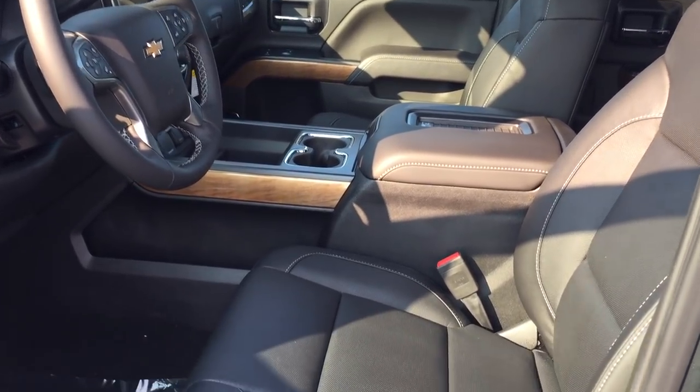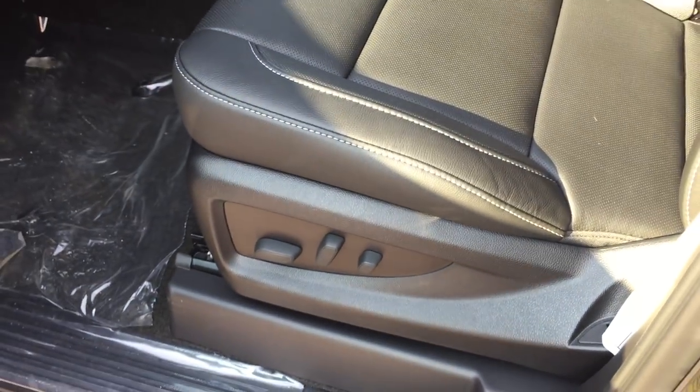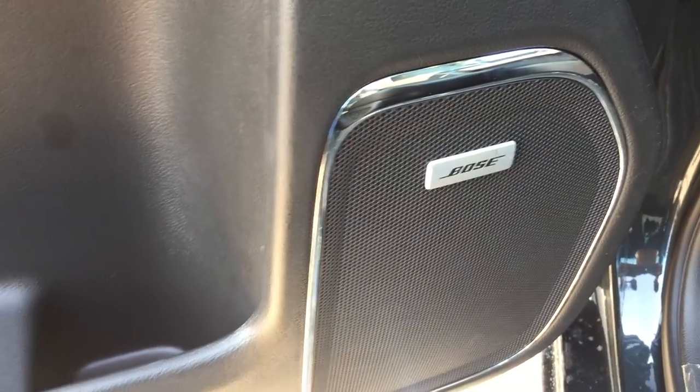Leather all throughout — in fact, perforated leather because you have the vented air-conditioned seats. Very sumptuous, nice accent stitching here. Buttons for the 10-way power adjustable driver's seat, including lumbar support. Bose premium speakers. You do have lots of room and storage in the door.